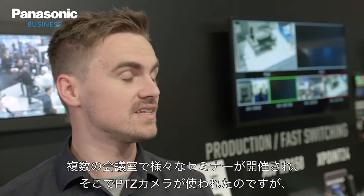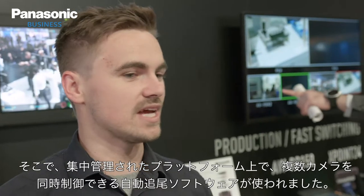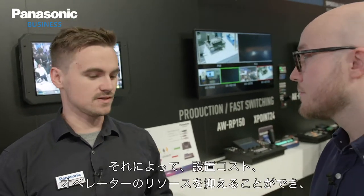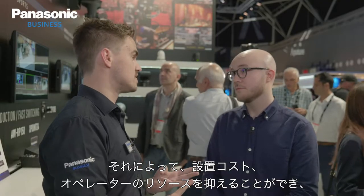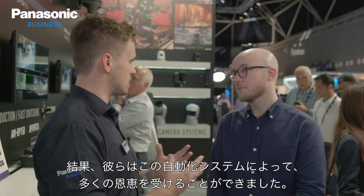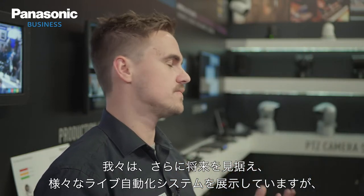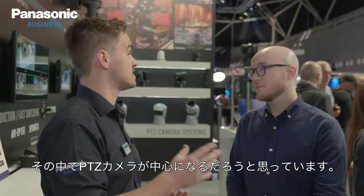At Cisco Live they had multiple conference rooms and different seminars happening. The challenge with PTZs is you sometimes just don't have enough operators, so having a centralized platform where you can run software and start tracking multiple cameras at the same time saves a lot of installation cost and resources. They really benefited from that centralized automated system, and I feel this is going to be the way forward — PTZ are at the forefront of that.